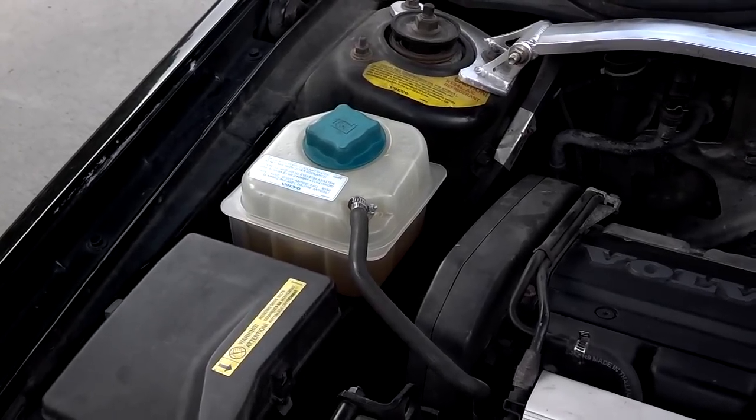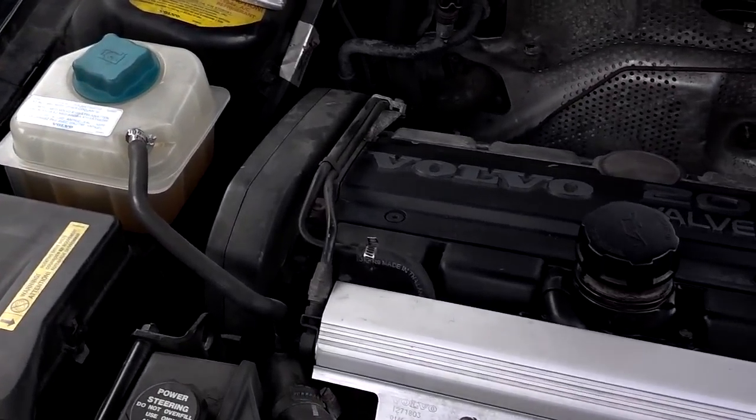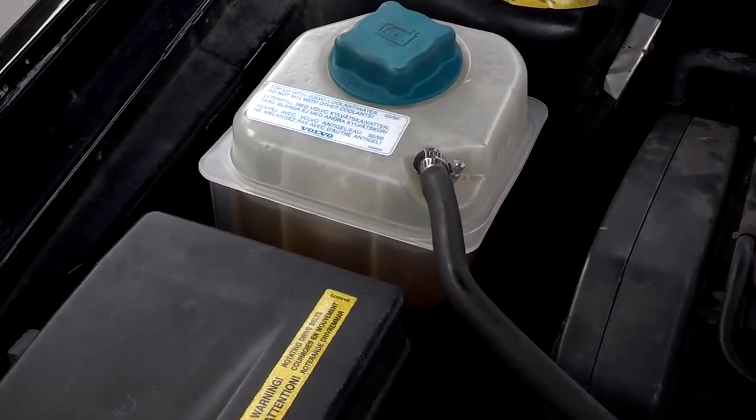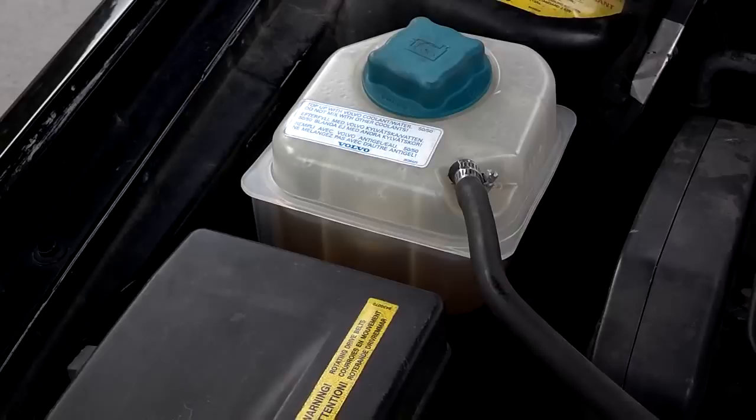The number one surefire way to destroy the engine in your car is playing coolant roulette. Coolant roulette is when you have a coolant leak that you don't deal with, and you keep topping the coolant off.